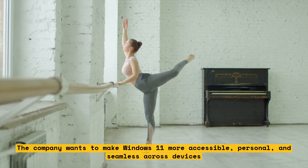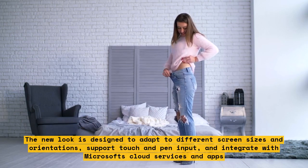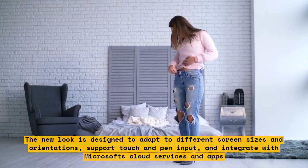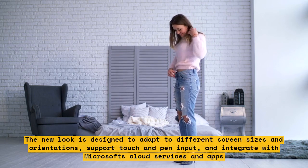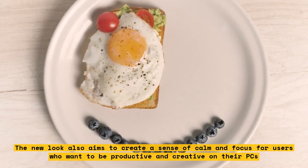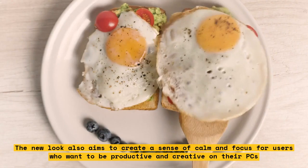The new look is designed to adapt to different screen sizes and orientations, support touch and pen input, and integrate with Microsoft's cloud services and apps. The new look also aims to create a sense of calm and focus for users who want to be productive and creative on their PCs.